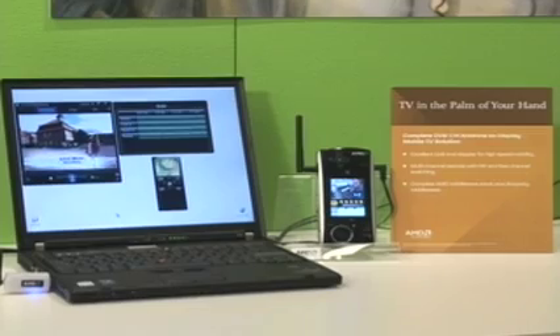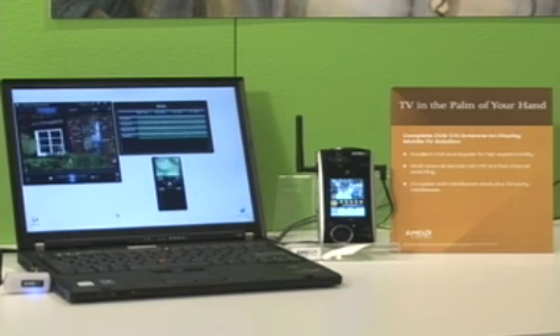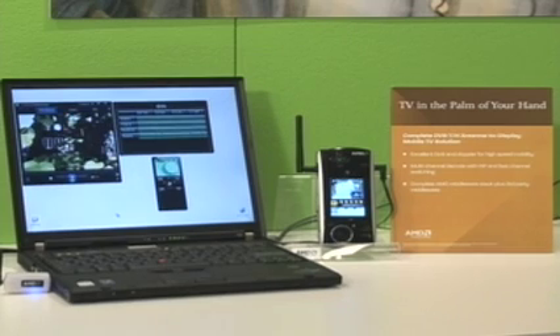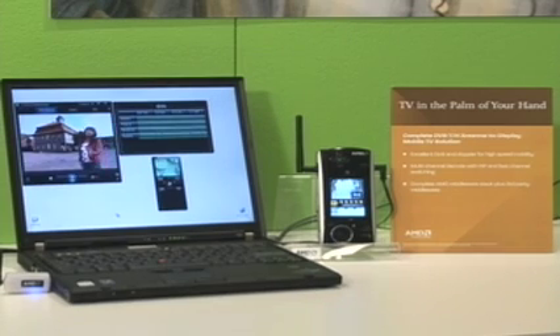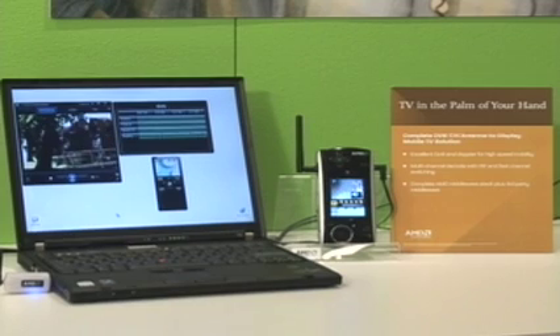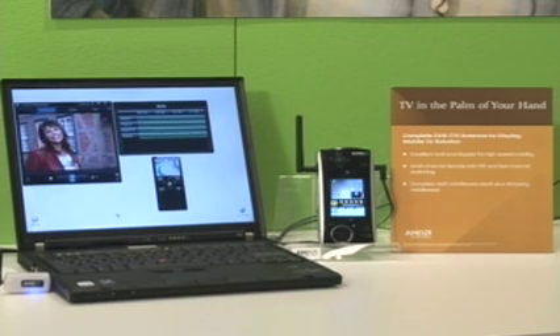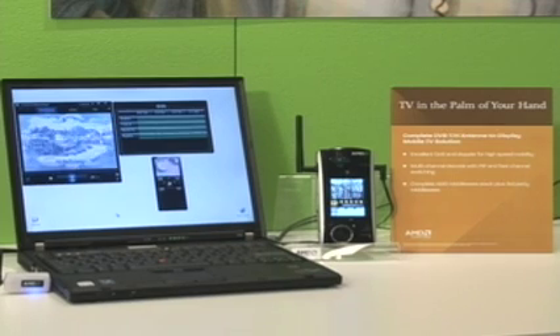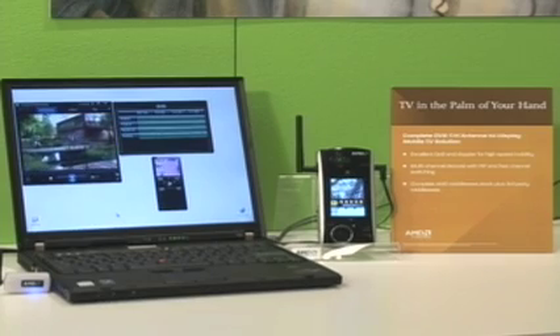This is a demonstration of mobile broadcast television, allowing users to take TV on the go. On the left, a USB tuner runs in a module on a laptop through Windows Media Player, with features including the full electronic program guide and picture-in-picture and PBR capability. On the right, the same demonstration is integrated into a mobile phone platform, with the same advanced capabilities so users can watch live TV or record and watch it later.